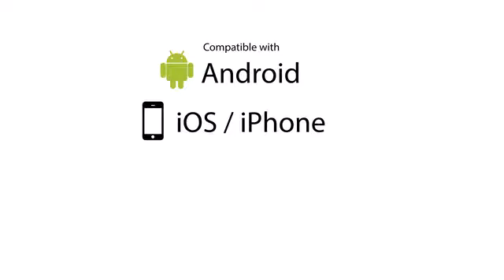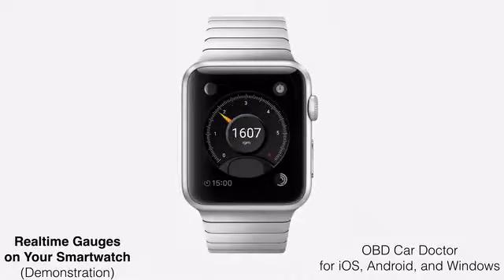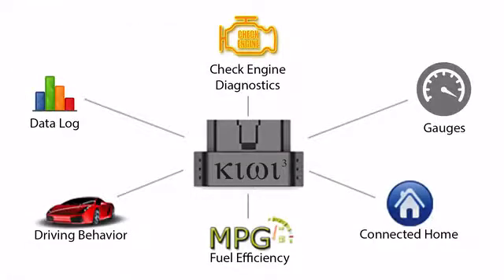Mobile technology has come a long way since we first released the Kiwi in 2009. Kiwi3 will be the first of its kind to be a truly cross-platform compatible device, working seamlessly with both Apple and Android devices, including smartwatches. We designed Kiwi3 to be very developer-friendly and we are excited to see what kind of new capabilities are unleashed by this technology.